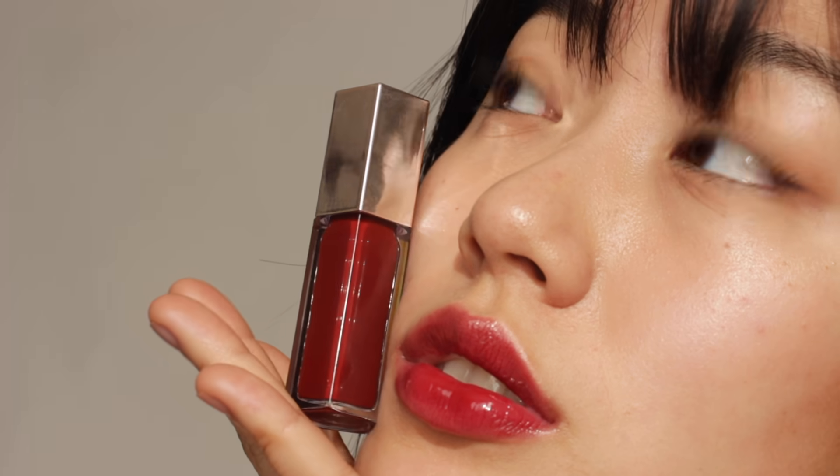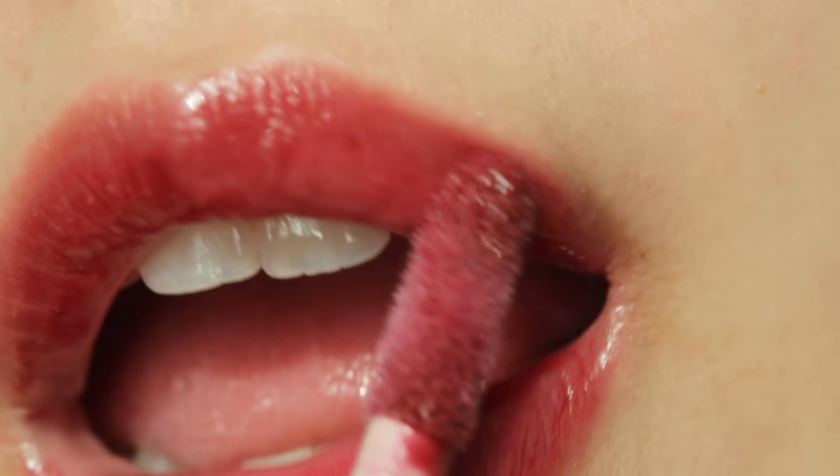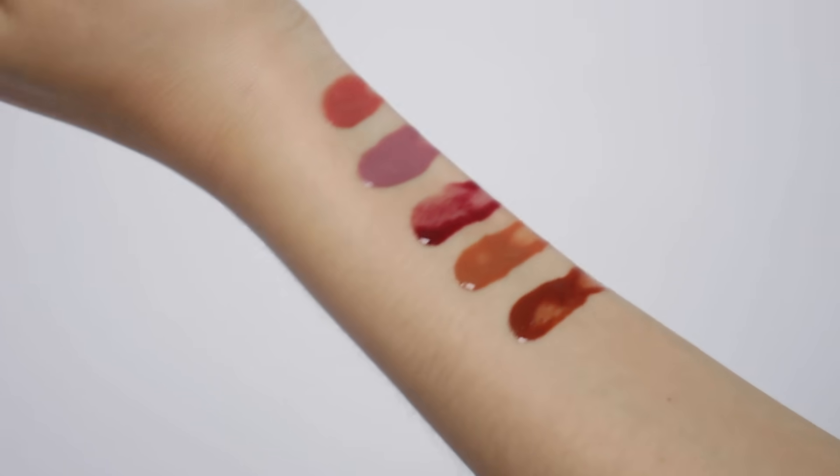Hi guys, this is Haeri. Today I'm swatching new Fenty Gloss Balm Cream. I was super excited when I saw their new launch, so I bought all shades immediately. I'm so obsessed with this product, so if you are interested in seeing the swatches, please keep on watching.